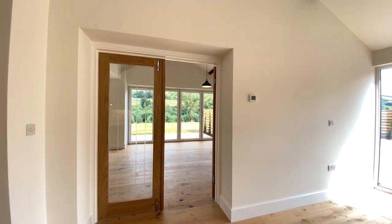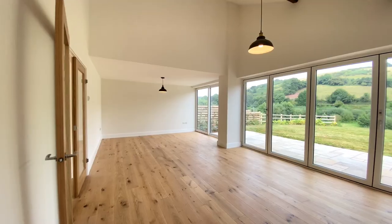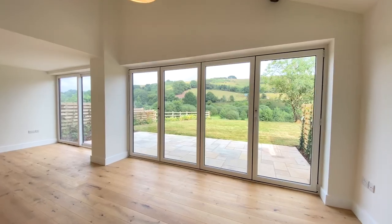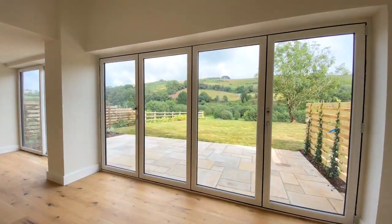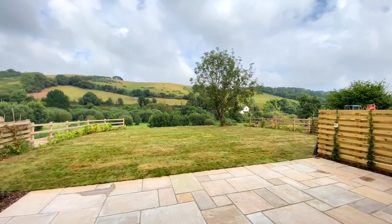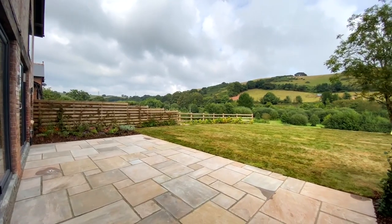From the dining area it opens out onto the living room — another really great reception room which opens out onto the garden. The garden benefits from this patio which is perfect for alfresco dining and enjoys a really pleasant view over the meadow and countryside beyond.